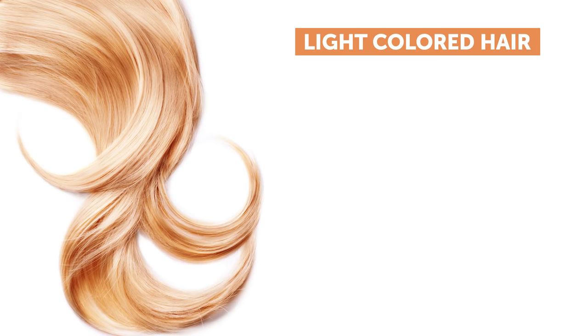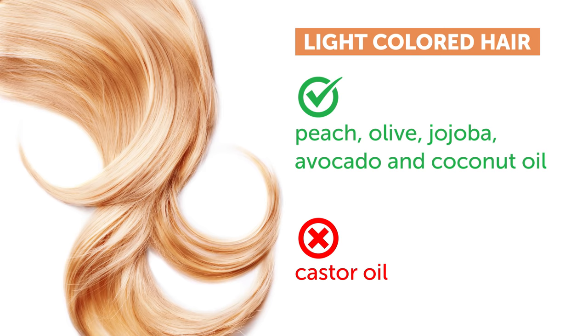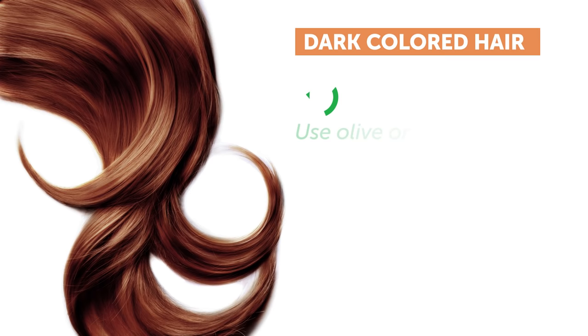Number 2: Hair Color. Those who have light-colored hair, listen closely. First of all, not every hair oil will be good for you. Say yes to peach, olive, jojoba, avocado, and coconut oil. And no to castor oil, as it will most probably darken the beautiful color of your hair. Instead, rinse your hair with water and a little bit of lemon juice to maintain the color.